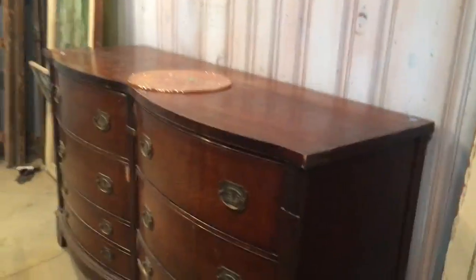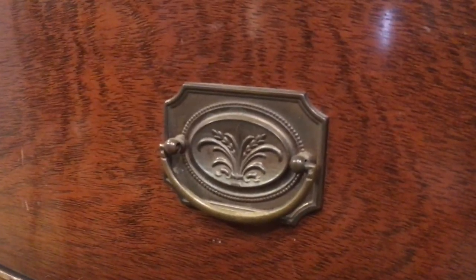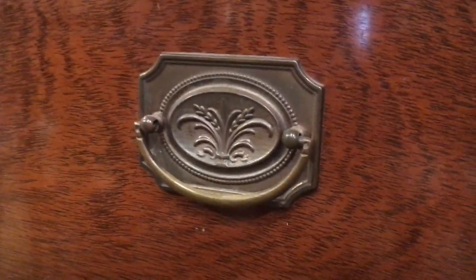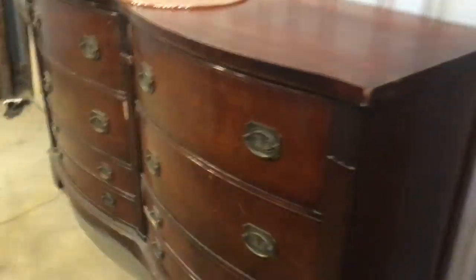And then check out this sideboard or dresser. I think it's supposed to be a dresser, but I really like this one because it has a lot of kind of harvest motifs. Check out the wheat there and the back plate of the handles, and then that's also repeated here on the end. I love the wood veneer on the front of the drawers and the nice shiny finish. There are a few scuffs, so this one needs a little bit of love, and there's a chip in the veneer there too.